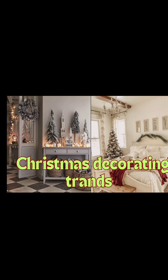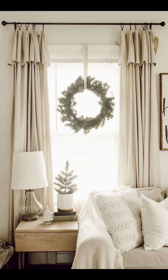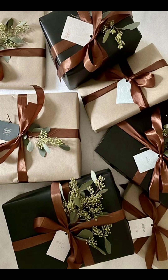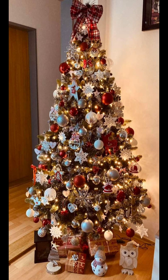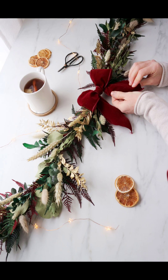Hello everyone, welcome to my channel! I am so excited to bring you some fantastic Christmas decor ideas for the upcoming 2023 holiday season. Whether you are a seasoned decorator or just looking to add some fantastic cheer to your home, we have got you covered. So without further ado,